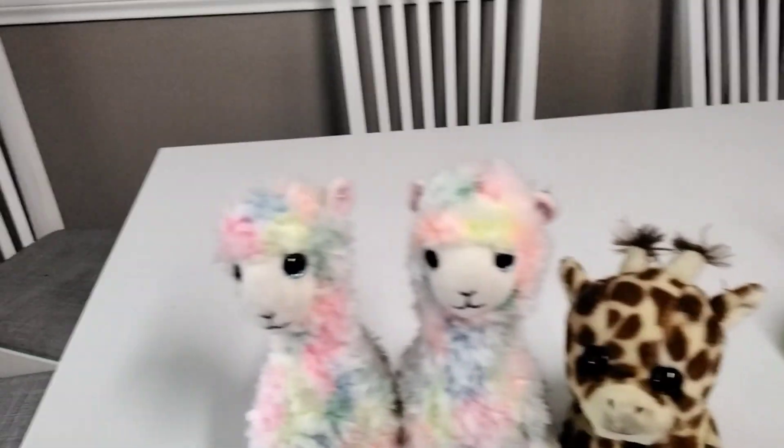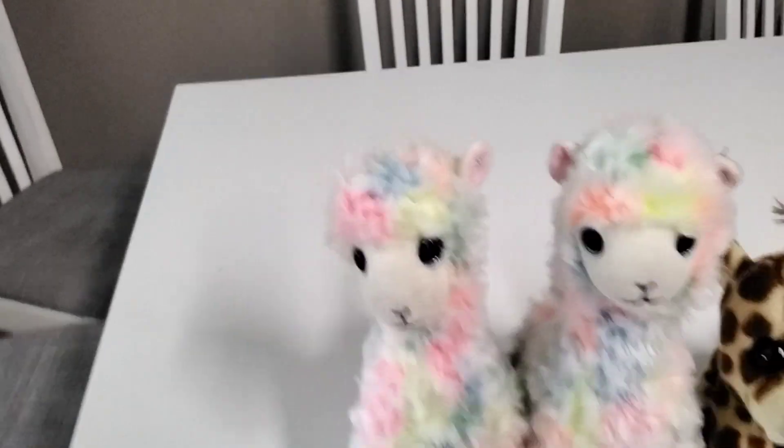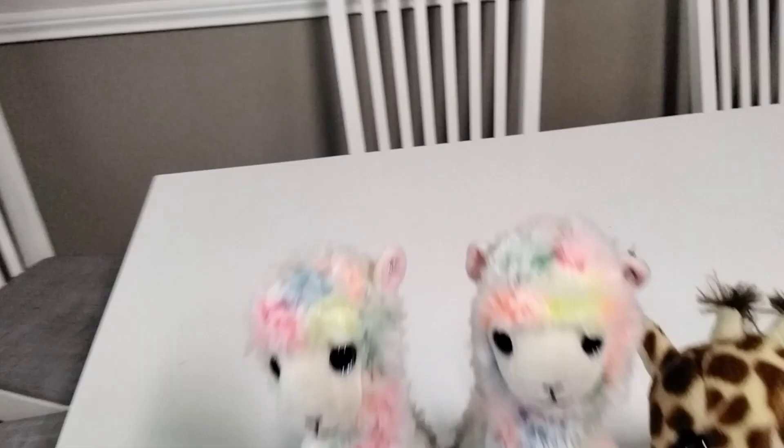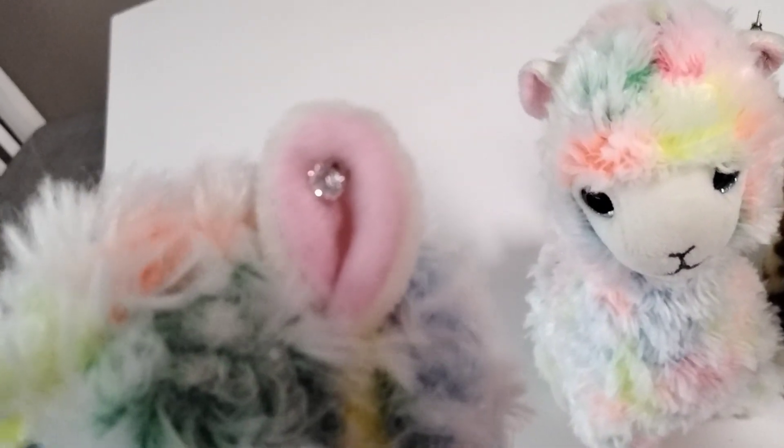Today I'm going to show you rainbow sprinkles and peaches earrings. First I'm going to show you sprinkles' earring. As you can already tell, she has a little diamond earring — if you can get a close look, here it is. Here is her earring, it is so cute!